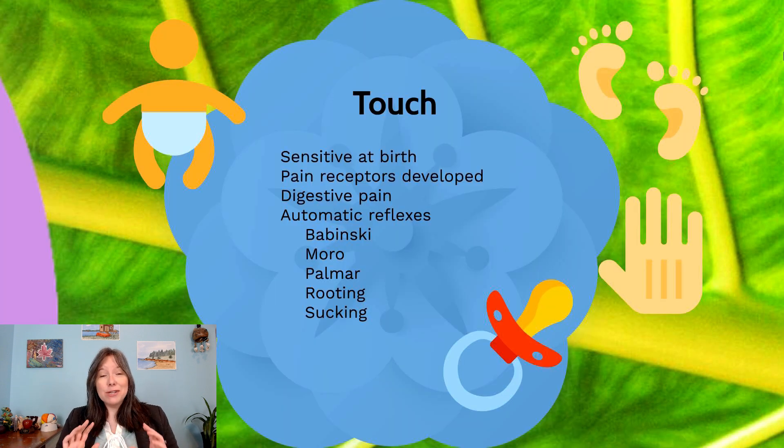Another sense that's very mature at birth is the sense of touch. At one point in developmental psychology history, people wondered if infants even had a sense of touch at birth — we now know they definitely do. Infants are born with lots of pain receptors; they definitely feel pain and touch, and they also experience a high degree of digestive pain. When processing foods for the first time — solid foods or even breast milk — they're building up those enzymes and it's typical for infants to cry while experiencing gas or digesting food.